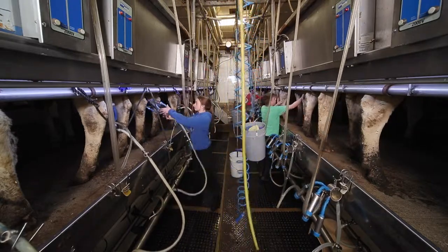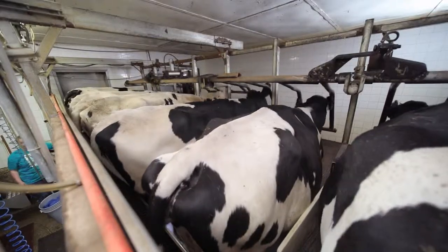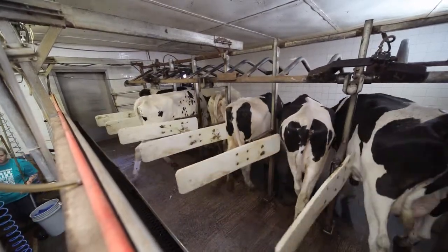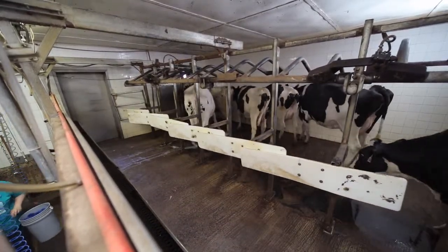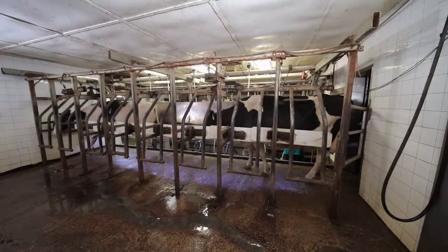When the udder is empty, the machine is removed. After all 8 cows on a side have been milked, the head gate lifts and releases the cows back to the barn. 8 new cows enter the milking parlor and the process is repeated.